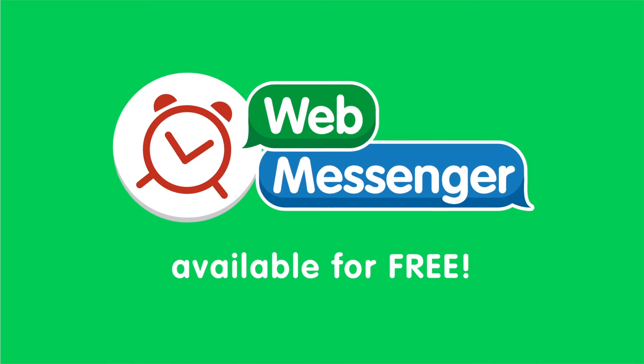Plus, patients will receive more engaging messages. WebMessenger, coming soon and available for free. Ready to save?